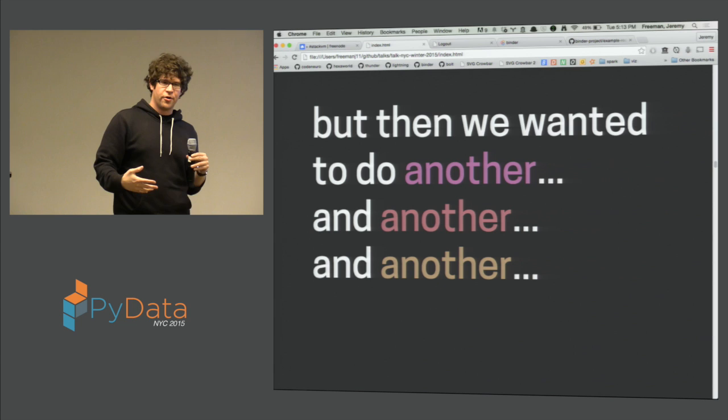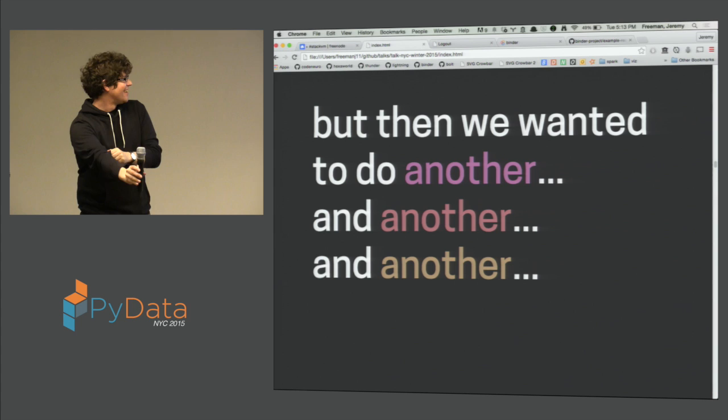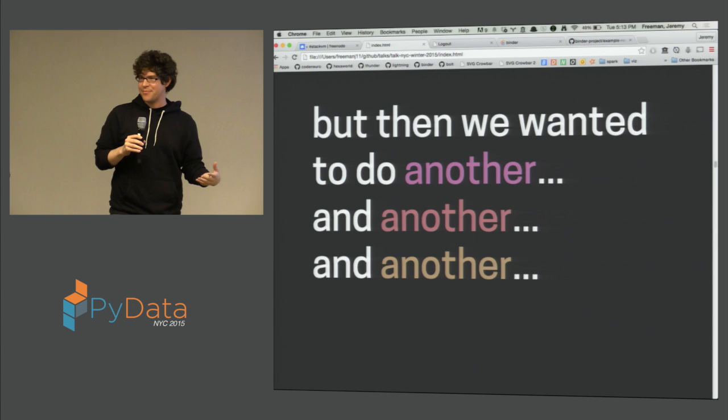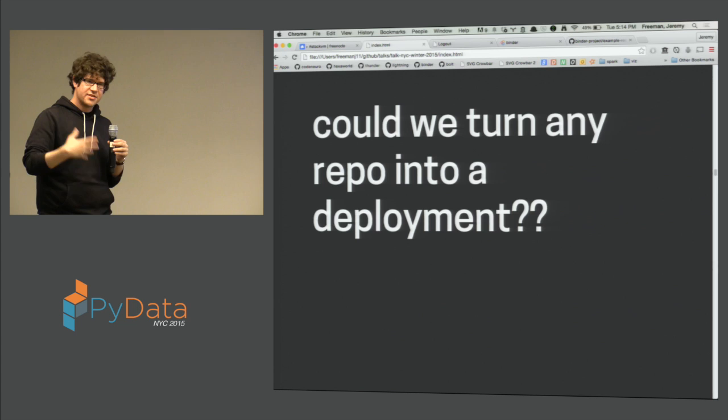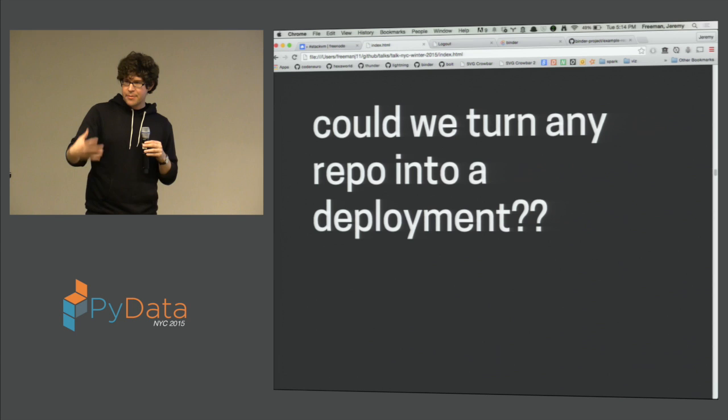The fact that we were doing this over and over again led us to believe that probably other people were trying to do the same thing. We started to wonder: what if we could take any GitHub repository that has notebooks and some other stuff and turn that into an environment immediately — with one button that anybody could launch and be dropped into the same reproducible environment? That was kind of our goal.